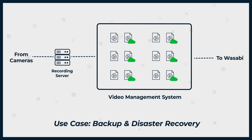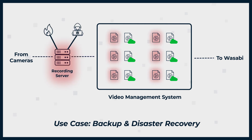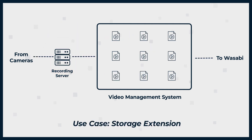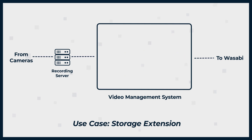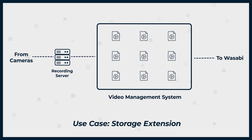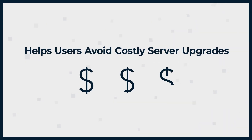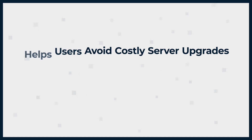This protects users from total data loss in case their on-premises servers are destroyed or compromised. Wasabi Surveillance Cloud can also be used to archive and move video files to the cloud at a low cost, freeing up space on primary on-premises servers. This ability to scale on demand helps users avoid costly server upgrades as their organizations collect more and more video surveillance data with each passing day.